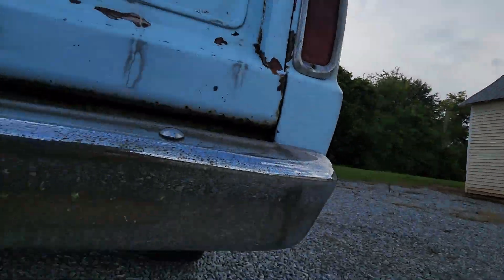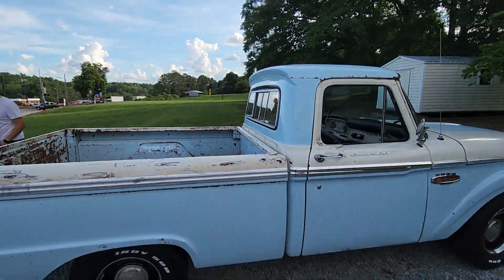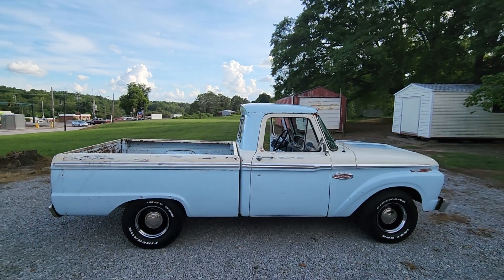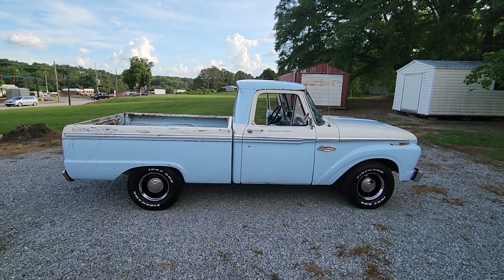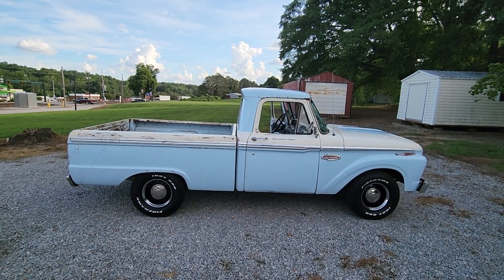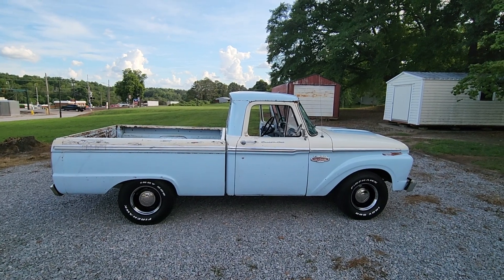Well, there you have it. 1966 Ford F100 short bed — love this color. Going to make somebody a really fun truck. I think it would be a great shop truck or farm truck, a reliable little driver. Look forward to hearing from you.